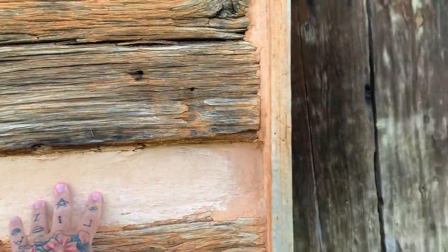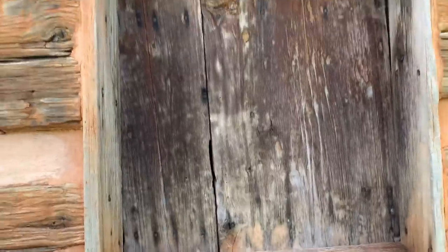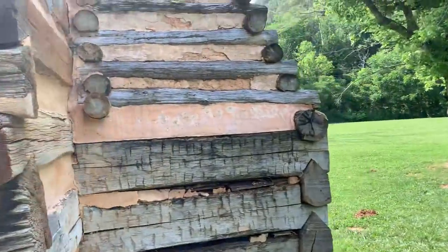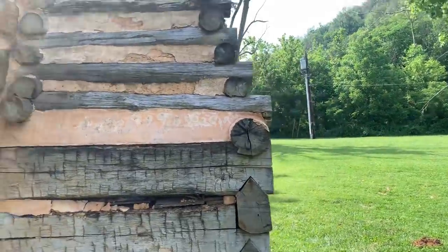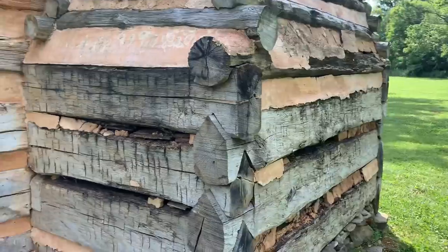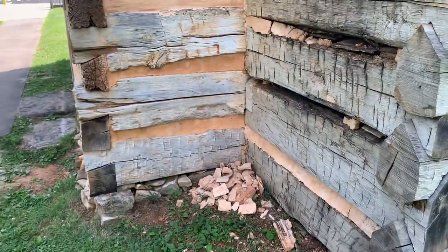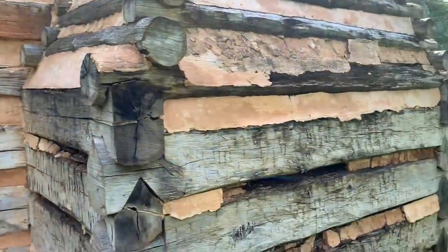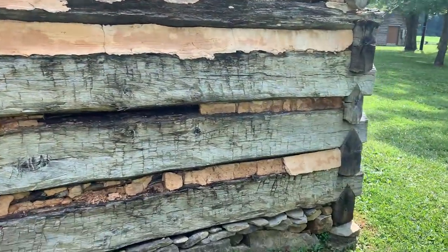This is called chinking, by the way. Obviously the chinking has been redone God knows how many times. What about over here on the side? Oh my god, look at that. Let's go around it. Wow, the chinking is falling off. It's coming off from there. Chinking is coming off from over there too.